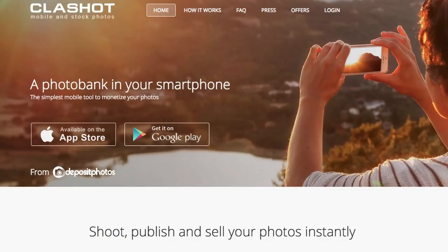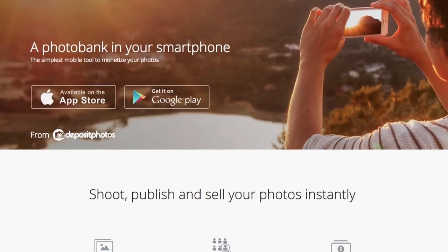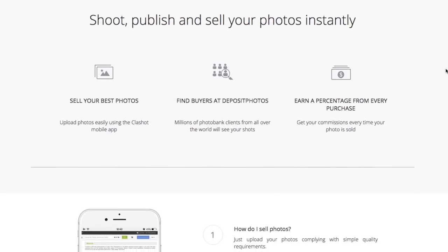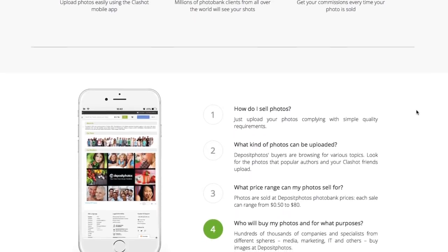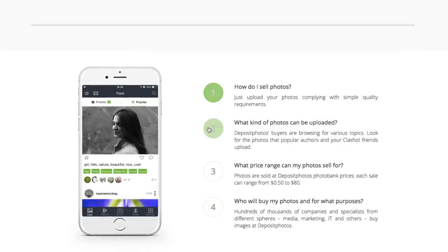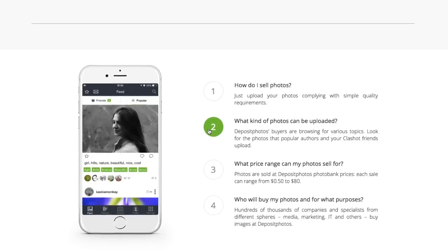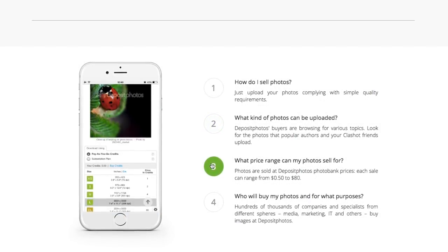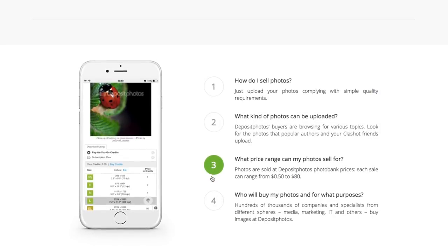The first app on this list is called Classshot — it's like the words 'clash' and 'shot' put together. It's a weird combination, but you can make money with this app. It's actually run by Deposit Files, which is a stock photography website that's been around for years. So when you upload through the app, it's already on the website for people to buy, and it also makes it simpler to do it from your phone directly. So you get extra photos from your phone that you aren't going to use for Instagram or whatever, just sitting in your phone.